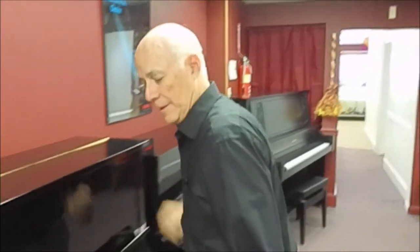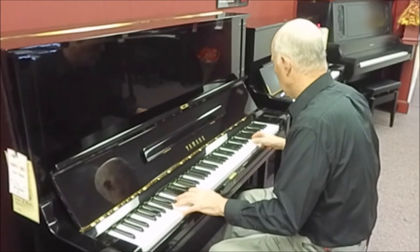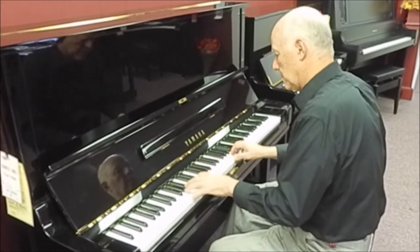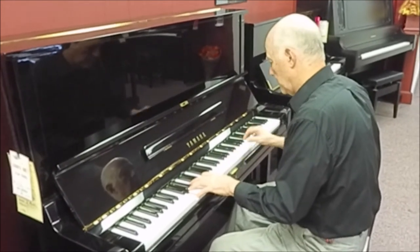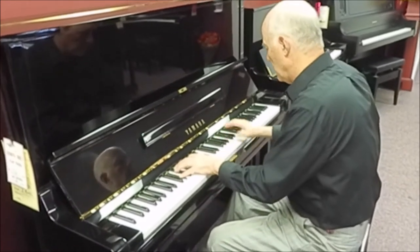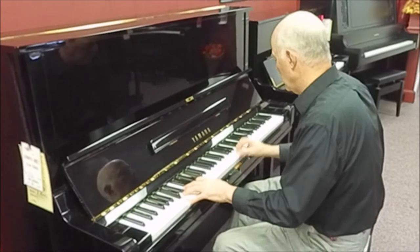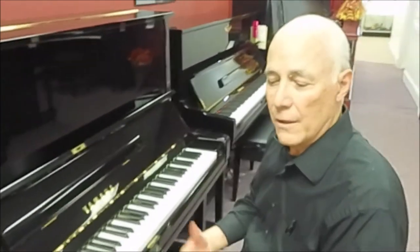Let's listen to it. [piano demonstration] A really full, rich tone.